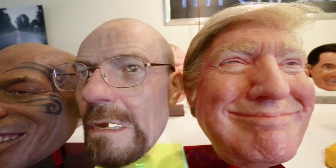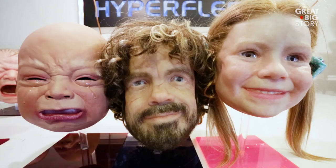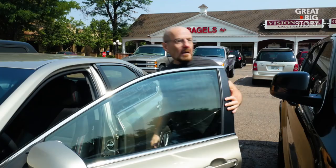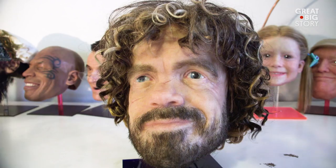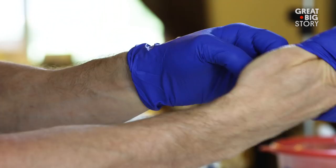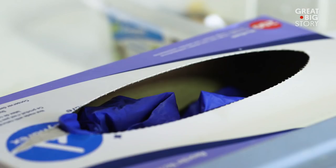My name's Landon Meyer, and I make disturbingly realistic masks. I never thought I was going to make a living doing masks. I was a picture framer, loan officer, pizza delivery driver — and then I got laid off. I've always been interested in doing something that's really surreal and nightmarish, so it was more or less an experiment that took off.